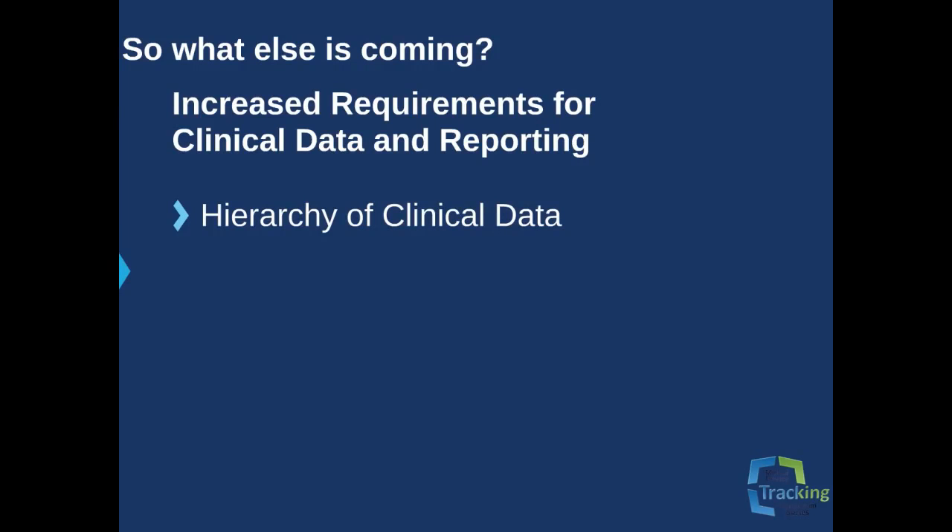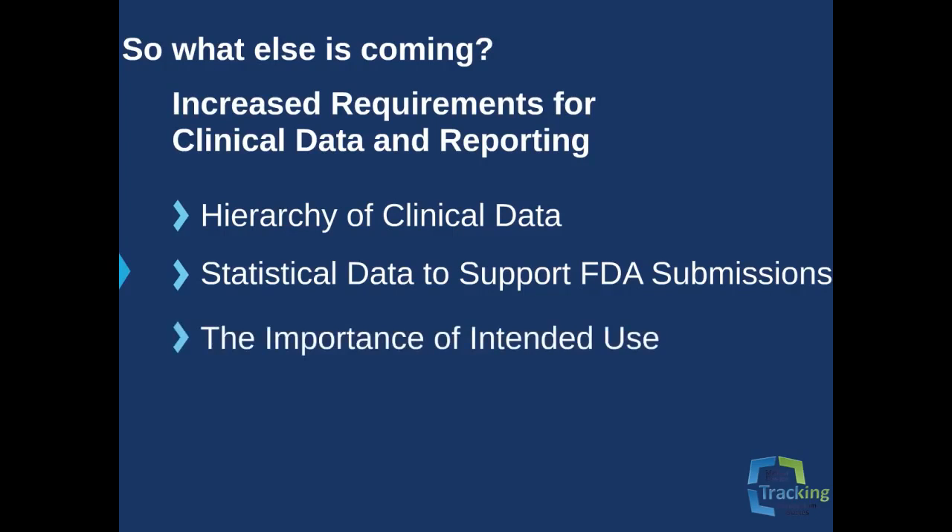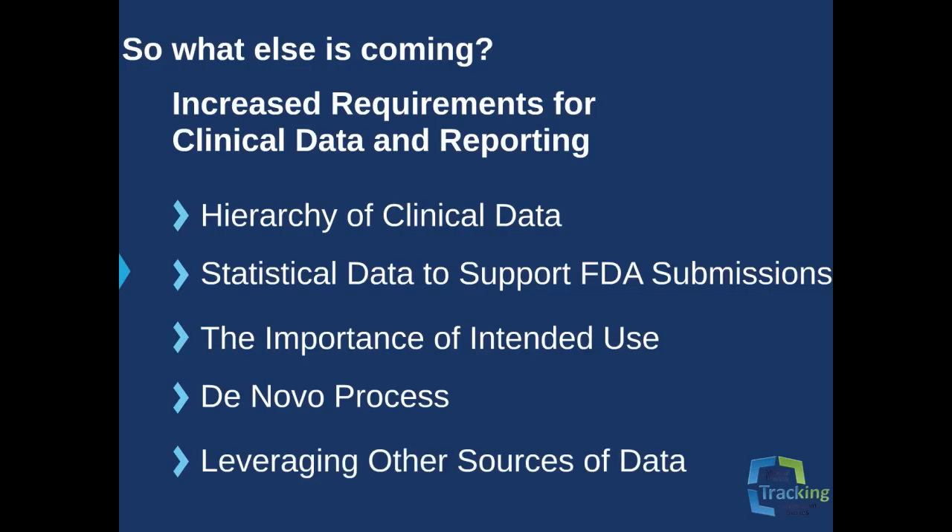This includes a hierarchy of clinical data from controlled randomized trials to single-arm studies compared to published literature data; statistical data to support FDA submissions that prove clinical effectiveness based on a priori hypotheses; the importance of intended use statements in labeling regarding how the product is intended to be used by the healthcare professional; the de novo process, where sponsors provide information to demonstrate that a product presents only a low to moderate risk to public health even though the application does not meet all the requirements of a 510K; and leveraging clinical experience from outside the United States in lieu of a pilot study. All of this discussion about what is to come leads to the question of best practice: what should you do to help anticipate and meet or exceed the changing regulatory environment?